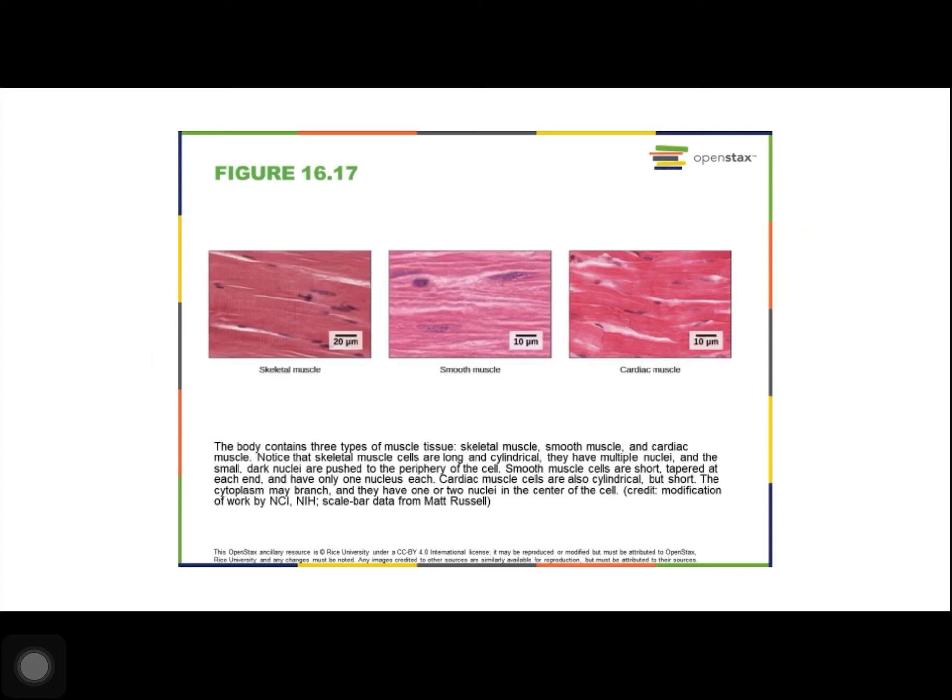Cardiac muscle is only found in the heart. The contractions of cardiac muscle tissue pump blood throughout the body and maintain blood pressure. Cardiac muscle tissue is striated, but it cannot be consciously controlled, and it's called an involuntary muscle.